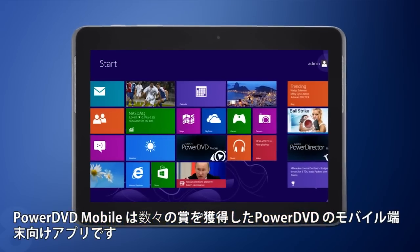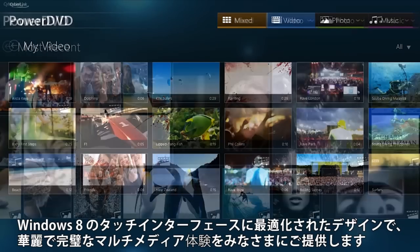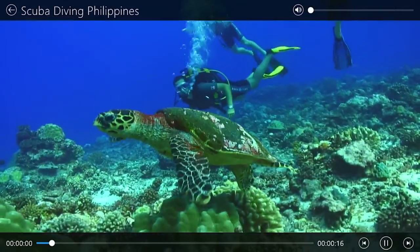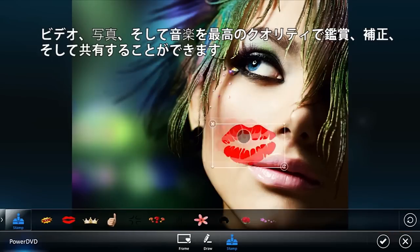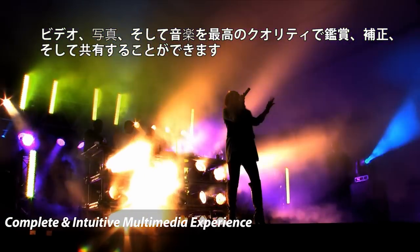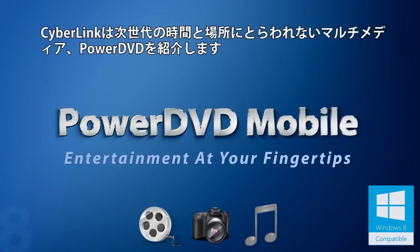PowerDVD Mobile brings the award-winning features of CyberLink PowerDVD to your mobile device. Together with the Windows 8 touch-optimized interface and stylish design, CyberLink provides you not only an elegant but also a complete multimedia experience. Enjoy, edit and share anywhere videos, photos and music in the best quality. CyberLink introduces the next generation of intelligent multimedia on the go: PowerDVD Mobile.